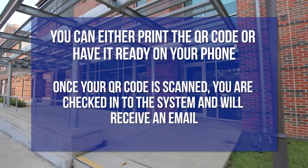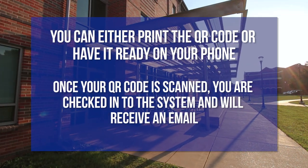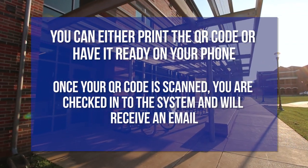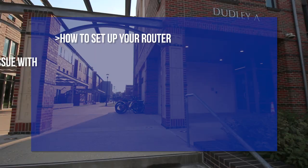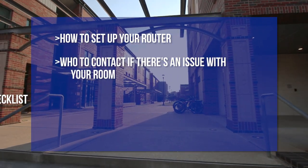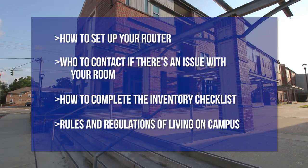Once your QR code is scanned, you are checked into our system and will immediately receive an email that will notify you of some need-to-know info upon move-in. This will include steps on how to set up your router, who to contact if there's an issue with your room, how to complete the inventory checklist, and the rules and regulations of living on campus.